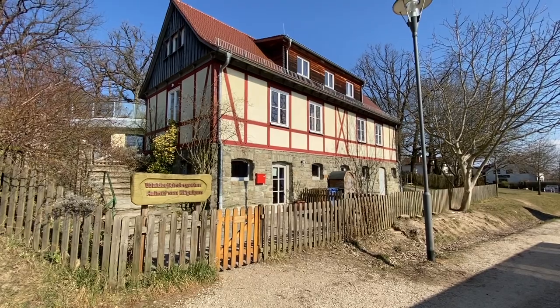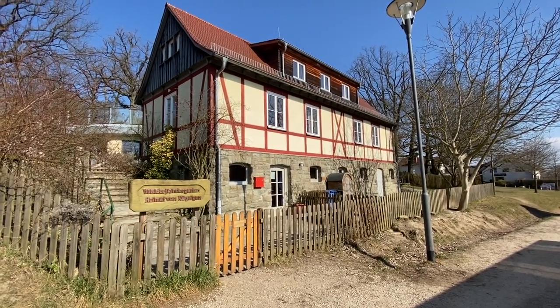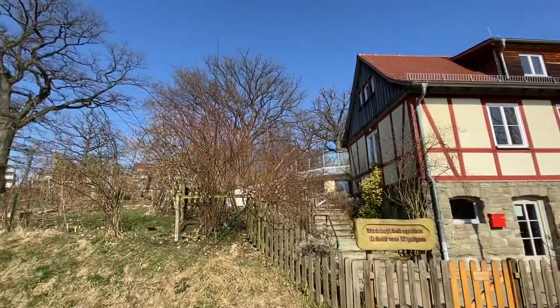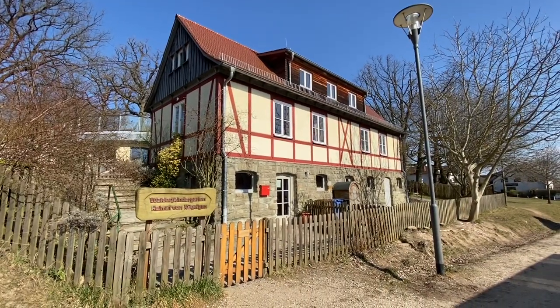I'm adding this on to the end of the film because I found this a little bit farther on down. Could this be the daycare, the kindergarten? It's right down from the Thomas Mountain Lodge. Help me out, folks. Thanks.